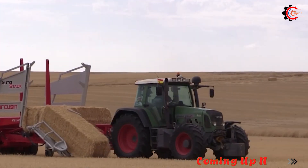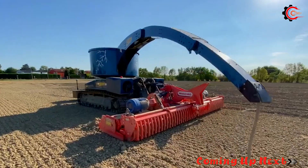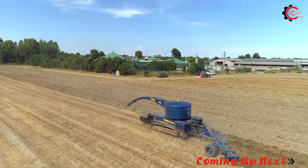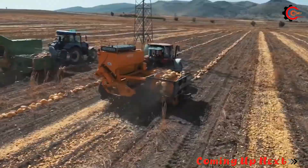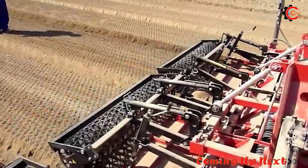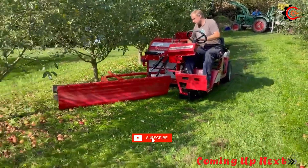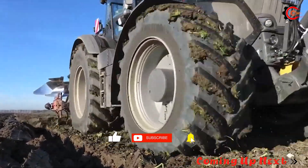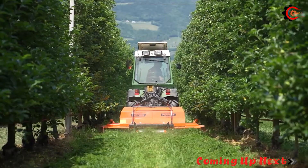Hello everyone. In the 21st century, the application of technology in agriculture is becoming a global trend, especially with the emergence of intelligent agricultural machinery, which has made the work of farmers more efficient and time-saving. Today, let's continue to explore and discover the best agricultural machines in the world with Mind Gear.